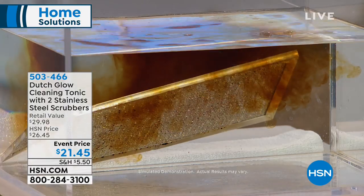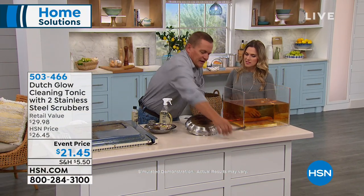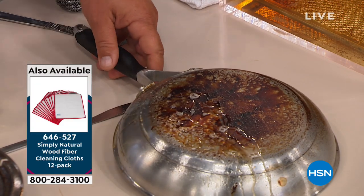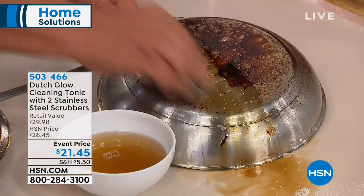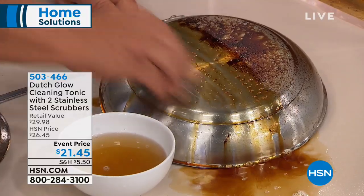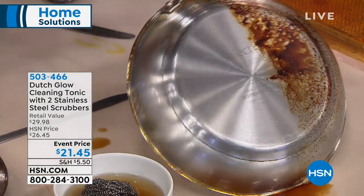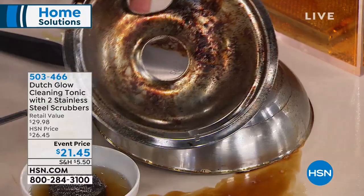You can imagine using cleaning tonic all around the kitchen, even in the sink. Let's say you've got a stainless steel pot and pan with burned-on, baked-on stuff — boiled over and burned onto the bottom. You spray Dutch Glow cleaning tonic on, then use water. It comes with two stainless steel sponges — you dip the sponge in water, and it makes the water wetter. These stainless steel sponges are some of the best little scrubbers you'll ever use in the kitchen, one continuous piece of stainless steel coiled over 40,000 times.